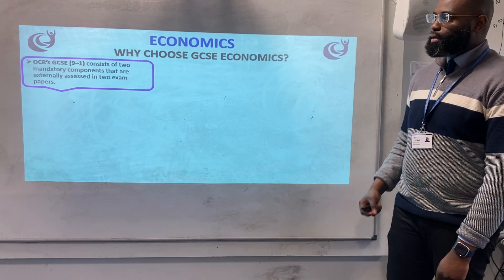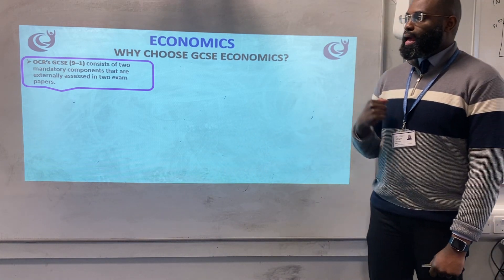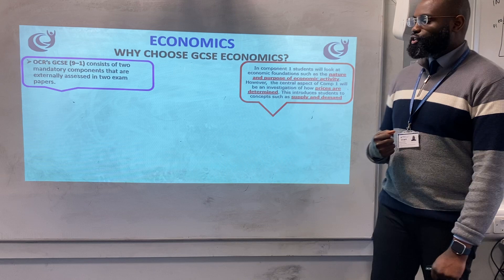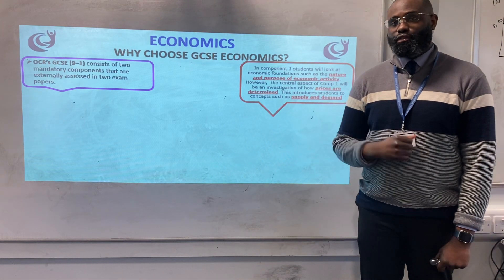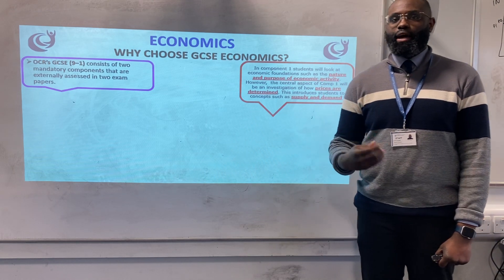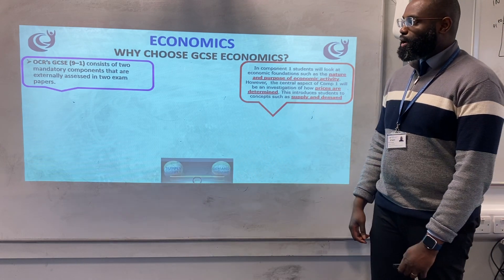The course is broken down into two specific components, and both components will be externally assessed in two exams once you're done with the course. Component one focuses on the very foundations of economics, the purpose and the nature of economic activity. The very central aspect of component one is how prices are determined, and we specifically look at key elements such as supply and demand.